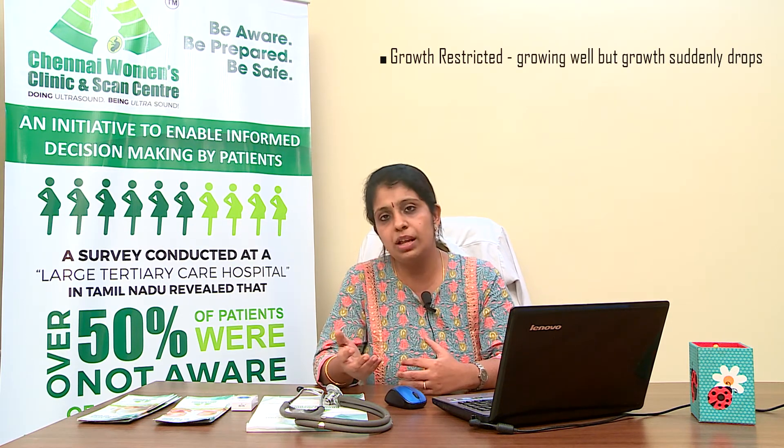Small for gestation babies are healthy babies who tend to grow in a lesser range from the beginning of pregnancy — from the third, fifth, and seventh or ninth months they consistently grow in the same lesser range. Growth restricted babies, on the other hand, have been growing well from the third or fifth month but suddenly drop in their growth pattern around seven or eight months. These babies who suddenly drop in growth rate require more frequent monitoring, called serial monitoring, compared to a normally smaller growing baby.